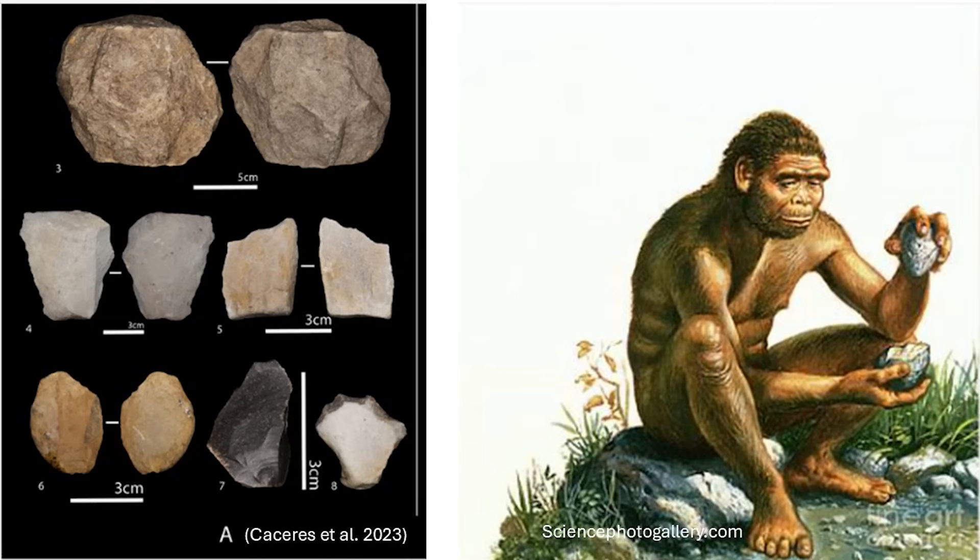When I first got into anthropology, the story that I learned was that the oldest stone tools on earth were called Oldowan tools, and that those were associated with Homo habilis, the so-called handyman. We now know that the oldest stone tools predate the Oldowan and predate Homo habilis, and these we refer to as the Lomekwian.